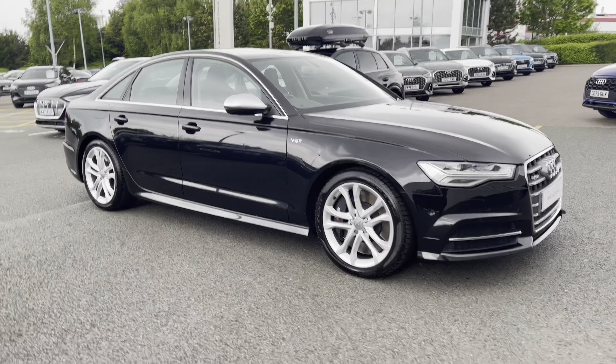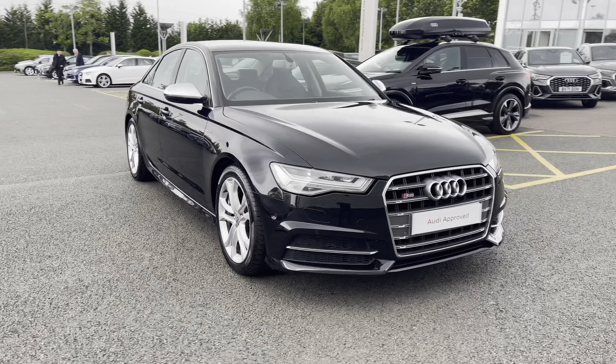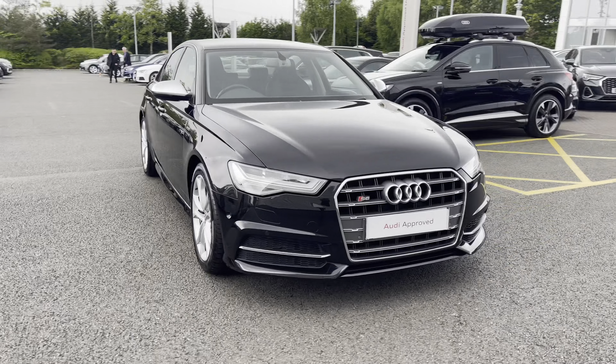Hello, my name's Lauren from Stoke Audi, and today I will be showing you around this approved used Audi S6 Saloon 4.0 TFSI Quattro.